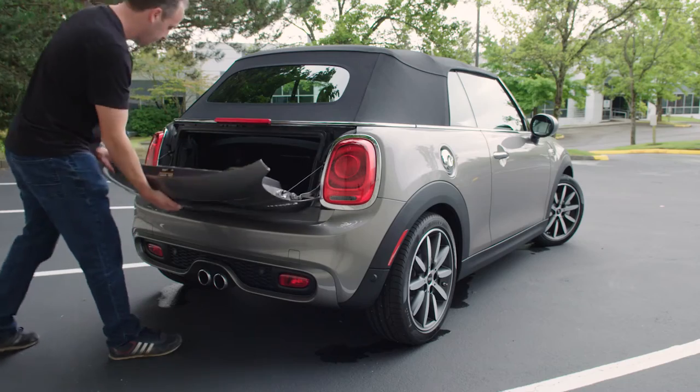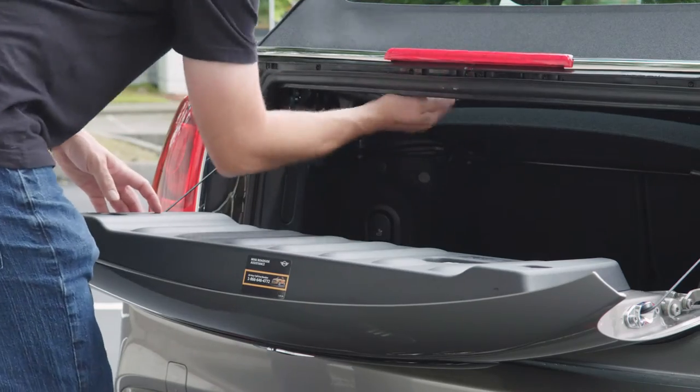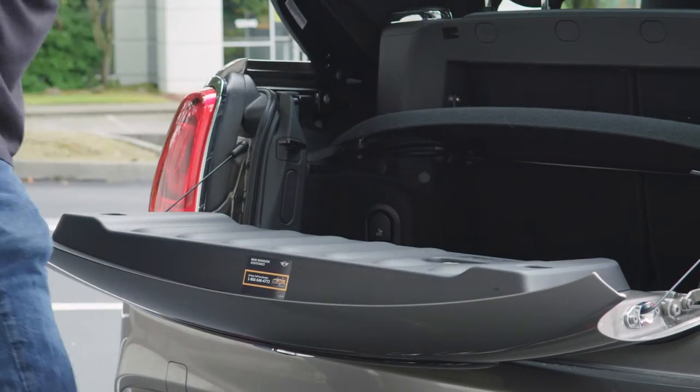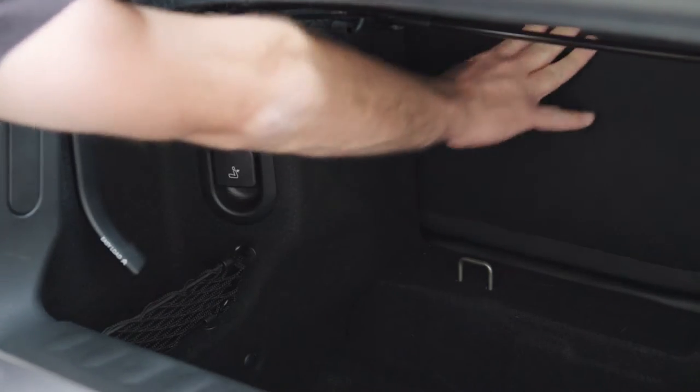The boot is interesting. It opens revealing a small space to put a suitcase. However, it also has levers to lift the canvas top to help fit in larger items. Need more space? The second row even folds down.